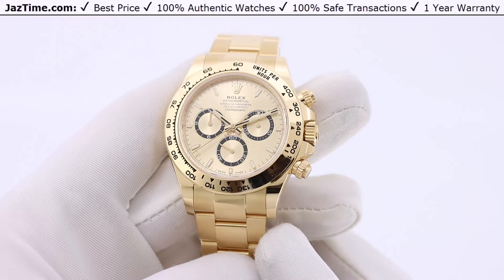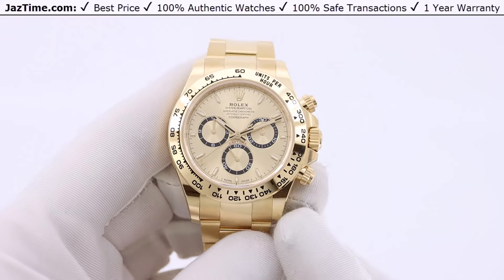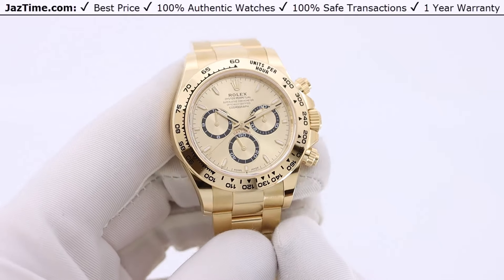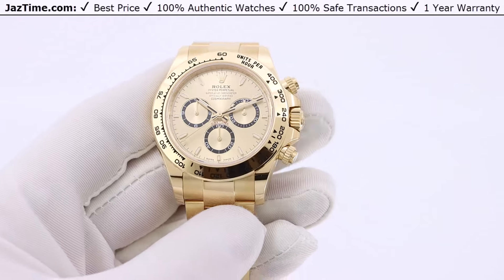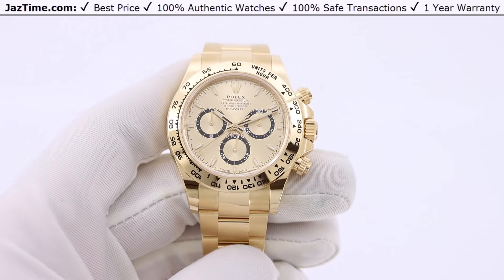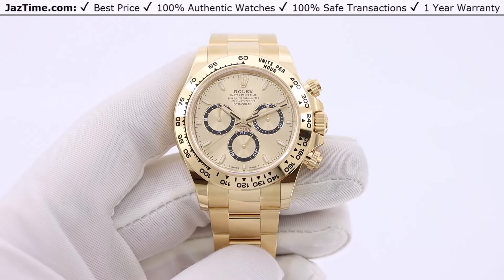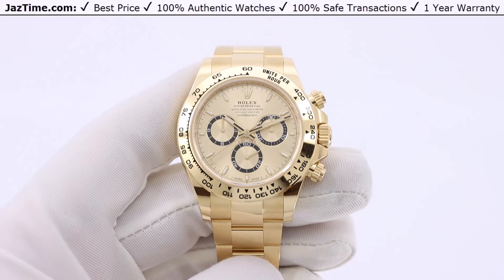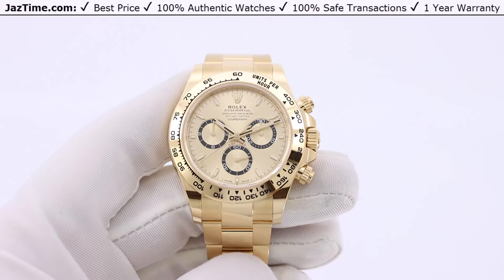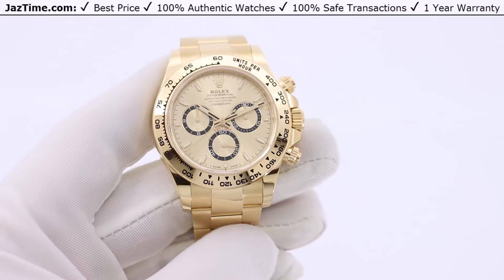Now let's talk about where this watch stands in the lineup of other Daytonas. In 2023, Rolex redesigned the Daytona after about 10 years of the old reference. The old reference was a 116508; this is a 126508 — it only differs by one digit, but there are some differences which I'll go through when I discuss each part.